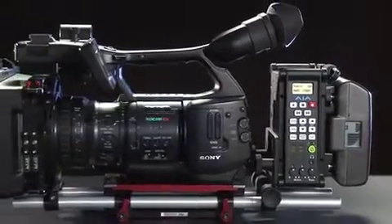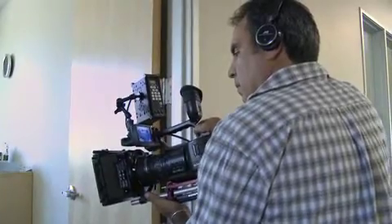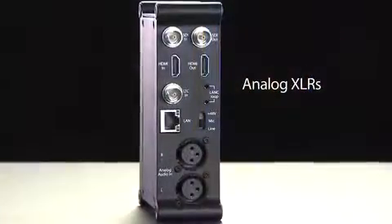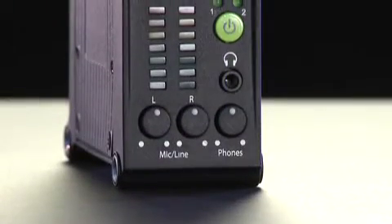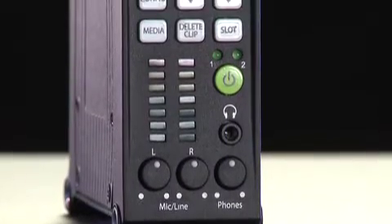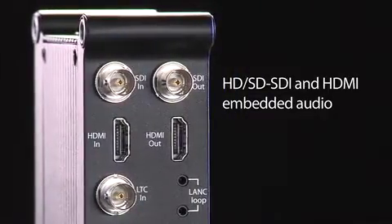I'm excited about using Key Pro Mini — first of all, for its size. The portability of the product is going to be a big advantage, especially in small spaces and doing handheld. One of the things I'm happiest about with Key Pro Mini is what we were able to fit into such a small package. On the audio side, that's quite remarkable. You have analog XLRs in the back that support mic, line, and phantom power; you also have meters, level controls, a headphone jack with level control, and even embedded audio in the unit. It's quite remarkable, not just on a video level, but audio as well.